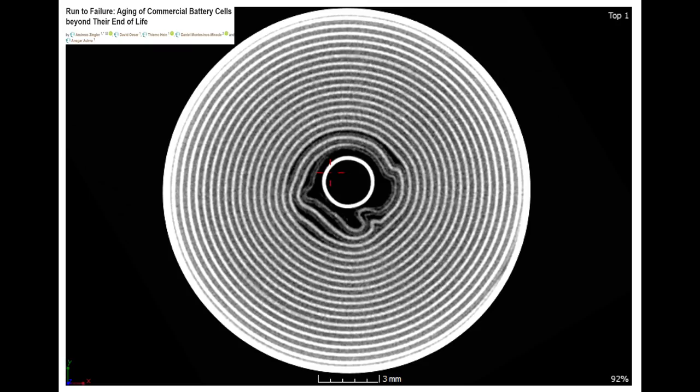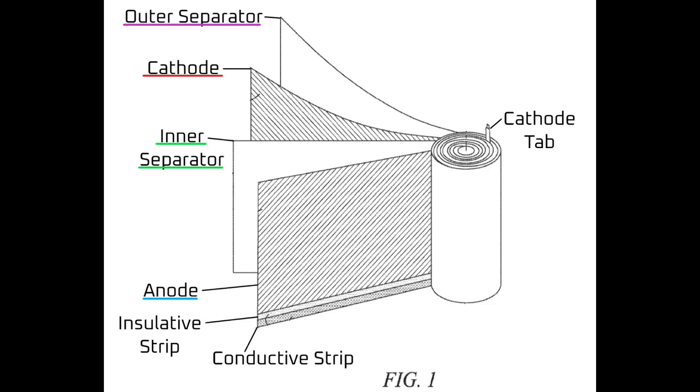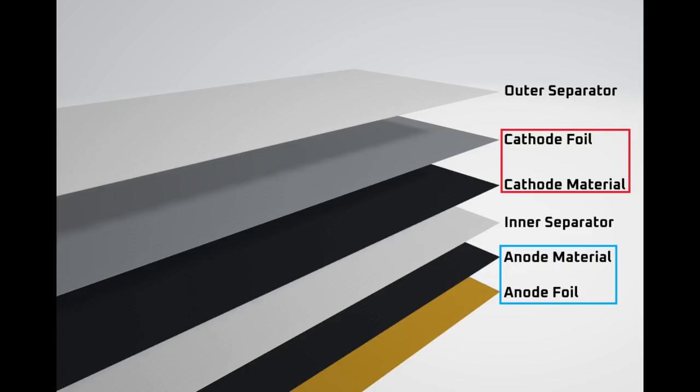The outer separator keeps the anode and cathode foils from touching when the jelly roll is rolled. In figure 1 from Tesla's patent application, the cathode and anode were treated as a single layer. However, the cathode and anode each have an active material layer which stores the energy. The active material is adhered to the foil current collectors that conduct electricity to and from the battery cell. I've created this image to clarify, which shows all these layers more clearly. The main claim of Tesla's tabless electrode patent application has to do with these foils.